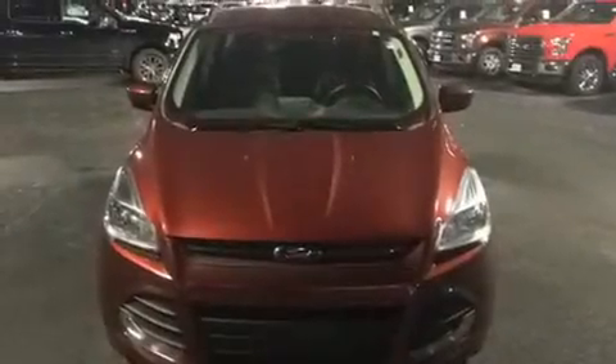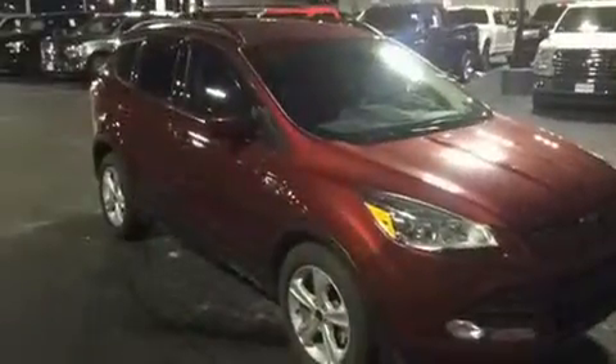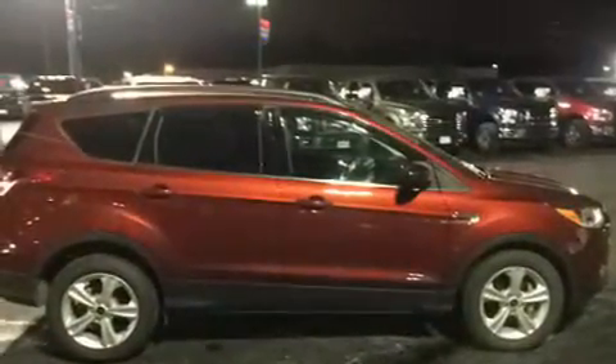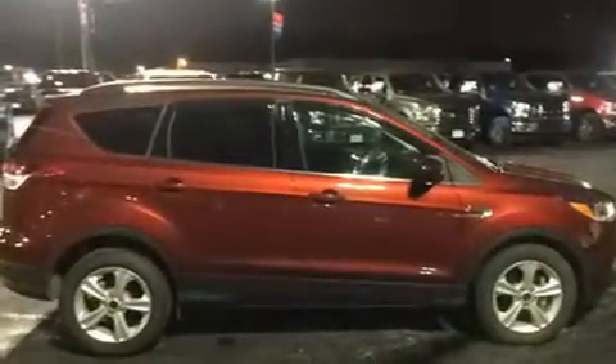Get excited about the 2014 Ford Escape. It features a front-wheel drive platform, an automatic transmission, and an efficient four-cylinder engine. The engine breathes better thanks to a turbocharger, improving both performance and economy.